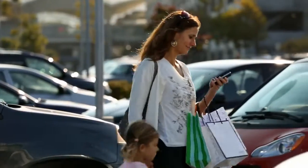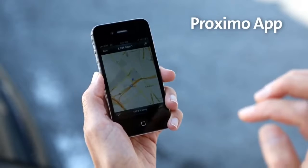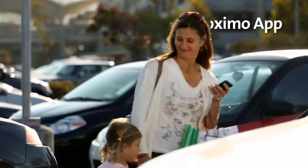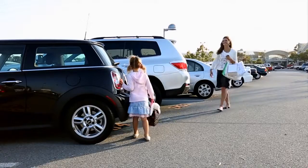And it's not just your iPhone. With a drop of a pin, the Proximo app and tags help you keep track of other important items, like your purse and your car.